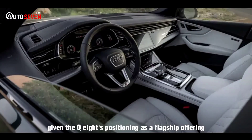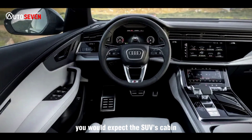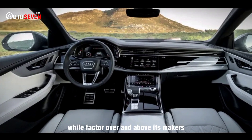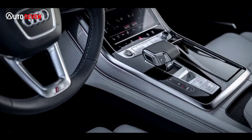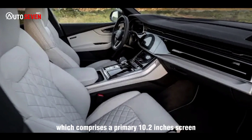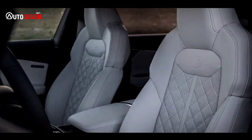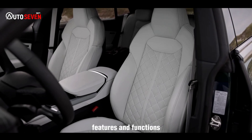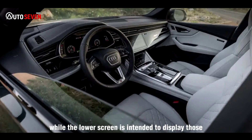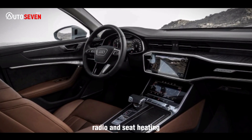Given the Q8's positioning as a flagship offering within Audi's Q-series, you would expect the SUV's cabin to offer something a little extra in terms of visual or material wow factor over and above its maker's other large vehicles. Taking up a sizable amount of dashboard fascia real estate is Audi's dual-screen MMI infotainment system, which comprises a primary 10.2-inch screen above an 8.6-inch unit. The upper screen controls all of the Q8's features and functions such as satellite navigation, vehicle settings, and telephone connectivity, while the lower screen displays those features you interact with most often, such as air conditioning, radio, and seat heating.